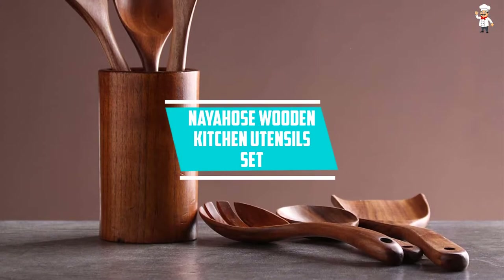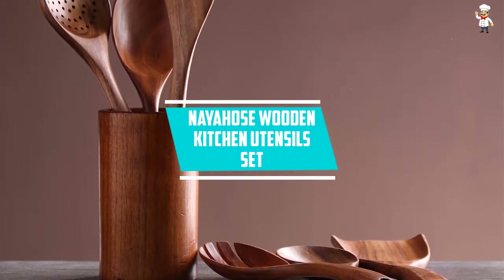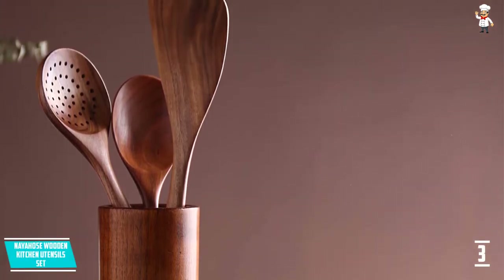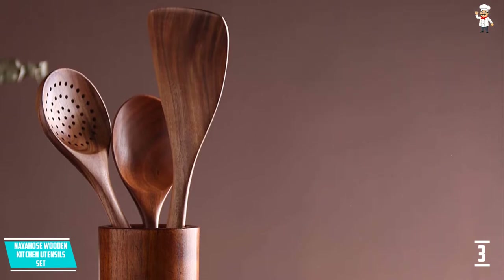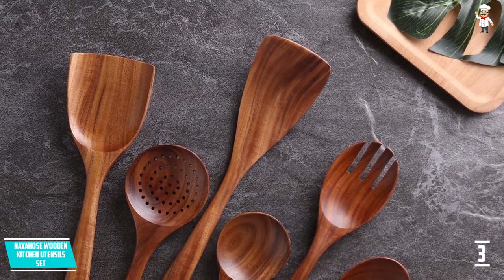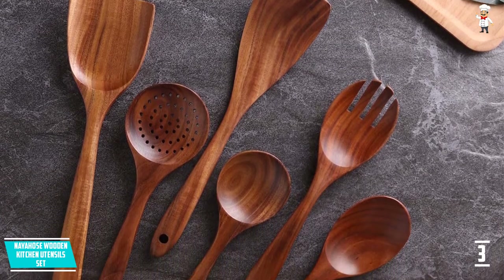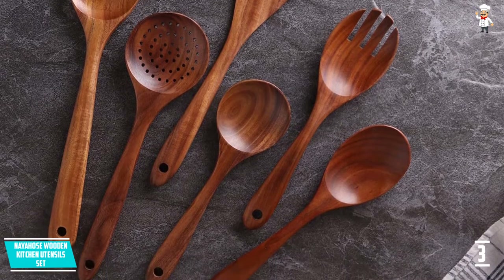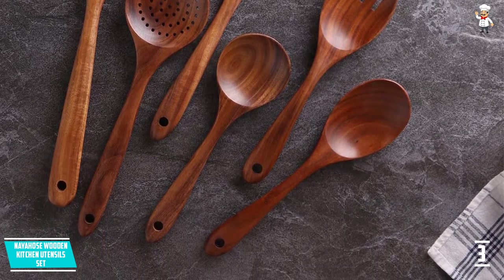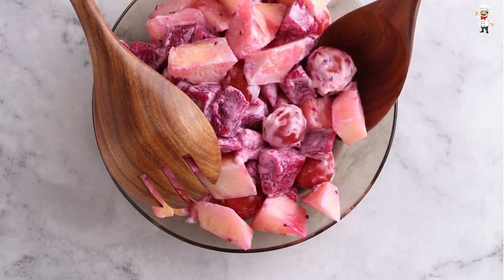At number 3: NAYAHOSE Wooden Kitchen Utensil Set. This cooking utensil is made of wood. Each wood is carefully selected to ensure that your cooking will be safe. It is 100% handmade to ensure durability and longevity. It also guarantees non-toxic and eco-friendly. It comes with 6 pieces of kitchen spatulas, each made of teak wood, guaranteed to be sturdy and not scratch your expensive pans.